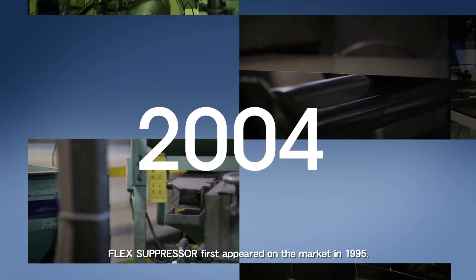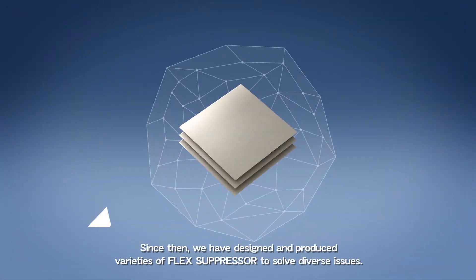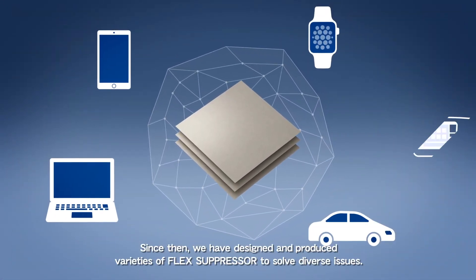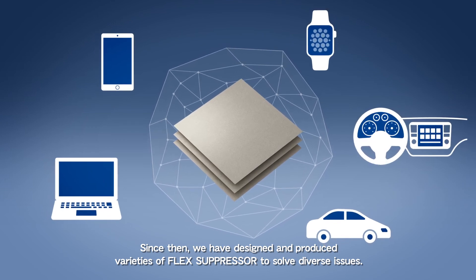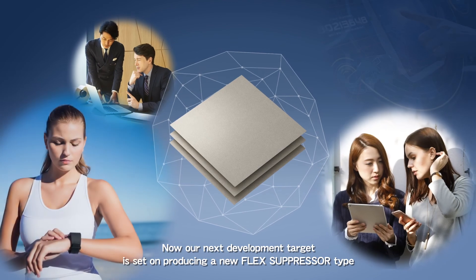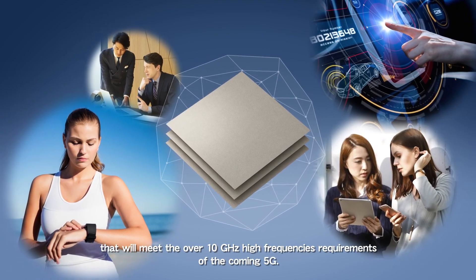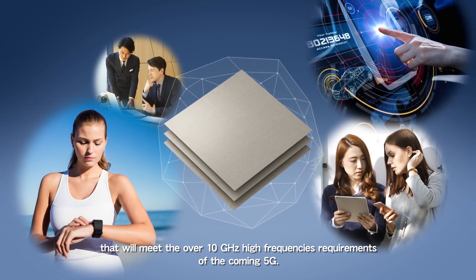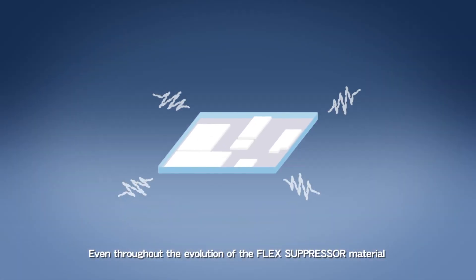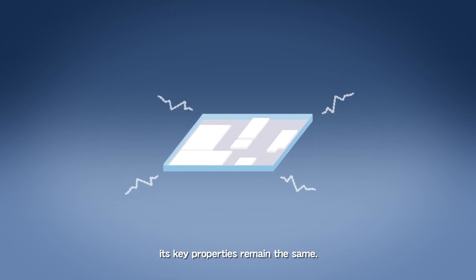Flex Suppressor first appeared on the market in 1995. Since then, we have designed and produced varieties of Flex Suppressor to solve diverse issues. Our next development target is set on producing a new Flex Suppressor type that will meet the over 10 GHz high frequency requirements of the coming 5G. Even throughout the evolution of the Flex Suppressor material, its key properties remain the same.